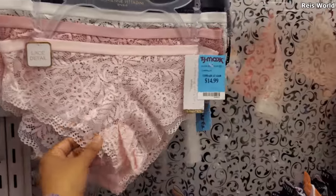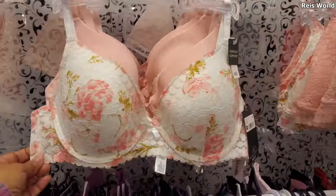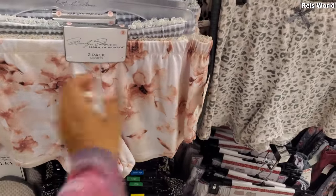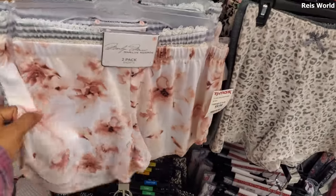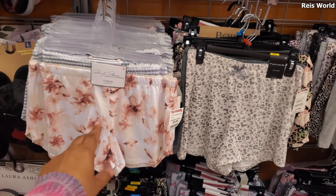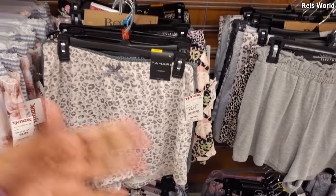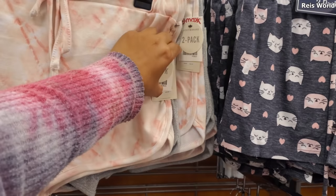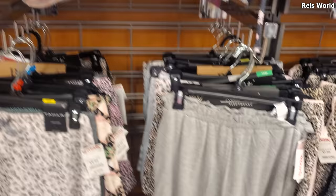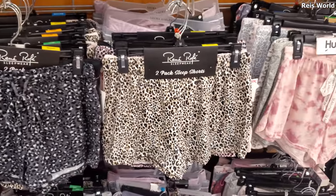More underwear — cute ones for $15, lots of new stuff today. If you're looking for flowy pajama bottoms by the Marilyn Monroe collection, they're really thin and you get two for $10. In Walmart they have something similar that's really soft too, but those are $10 for just one pair, so TJ Maxx is a better deal. So many nice prints to choose from: animal print, stars, tie-dye.